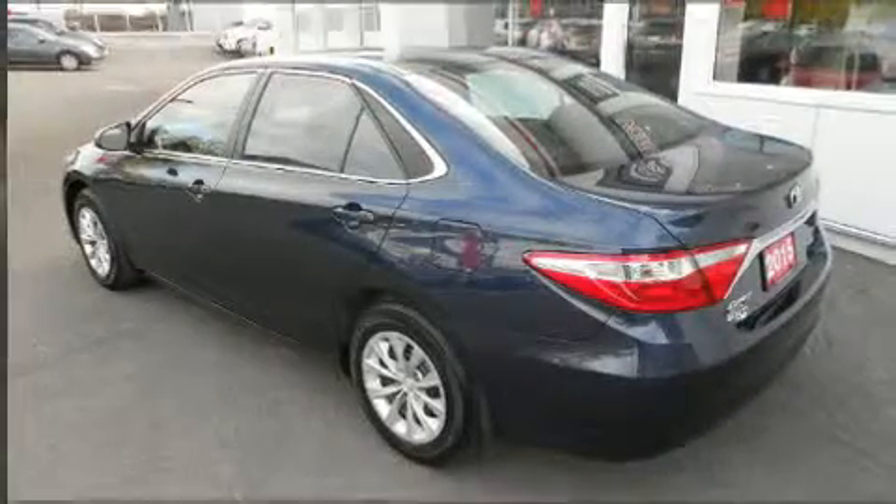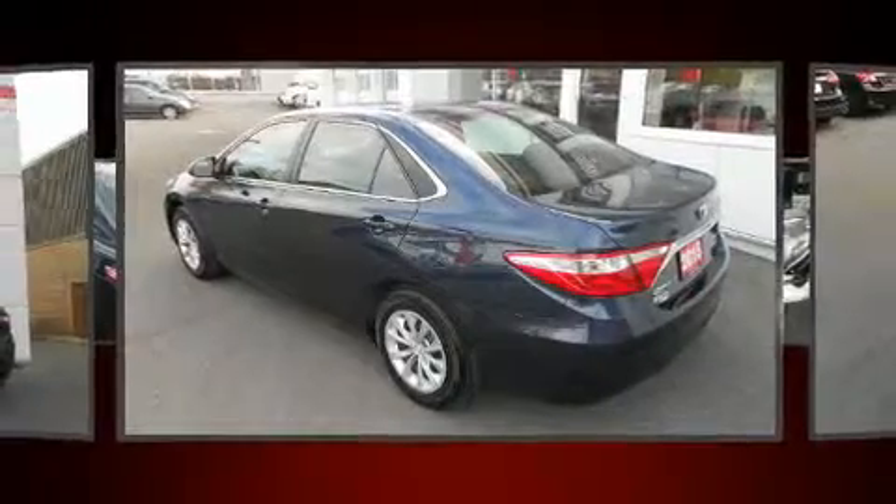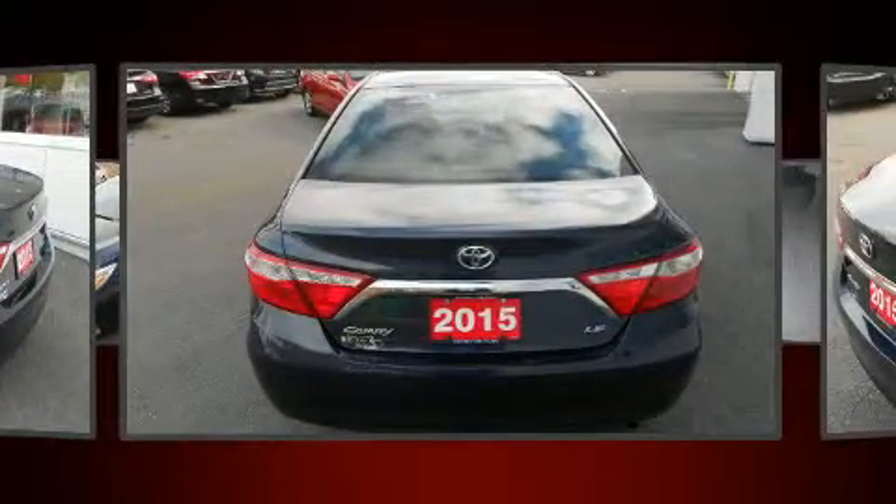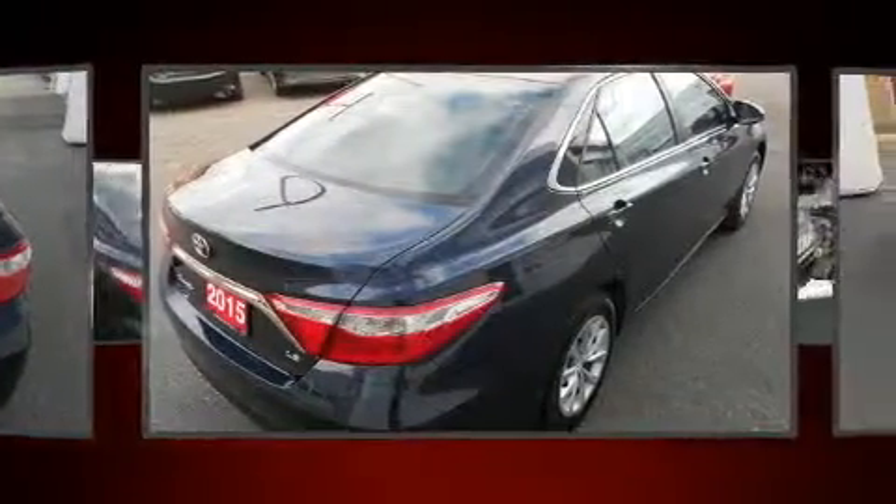You can expect a lot from the 2015 Toyota Camry. Smooth gear shifts are achieved thanks to the 2.5-liter four-cylinder engine. And for added security, Dynamic Stability Control supplements the drivetrain.